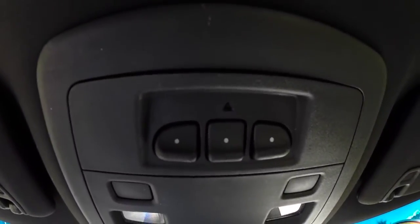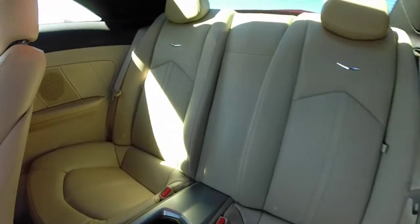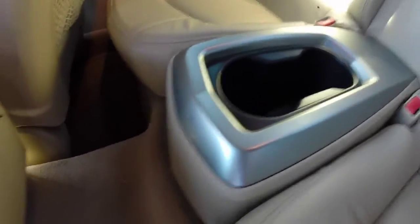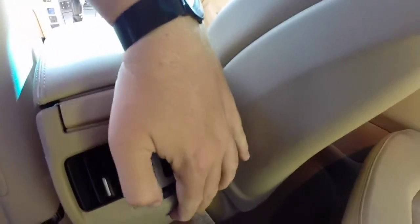You have controls for your HomeLink and your map lights, and OnStar communications. In the back seat you have twin bucket seats with a center console with cup holders. You also have dual air vents and a little storage tray.